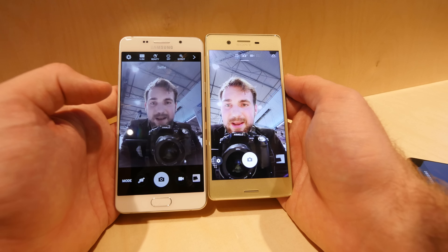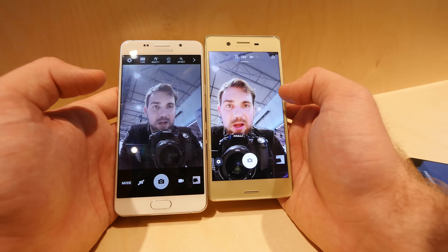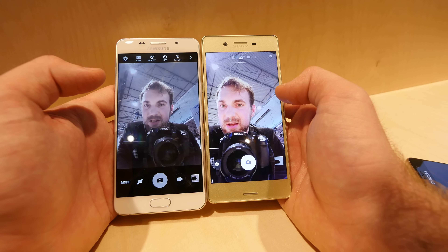Let me set up those cameras so you can see that the wide angle is maybe better on the Samsung, but the colors are a lot more realistic on the Sony with the 13-megapixel front camera, and it's way sharper and looks really good.